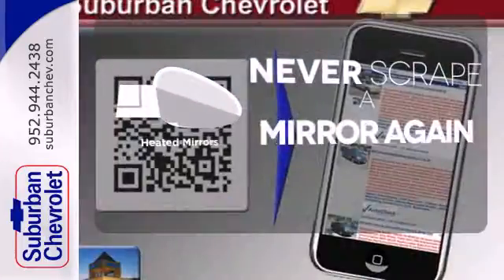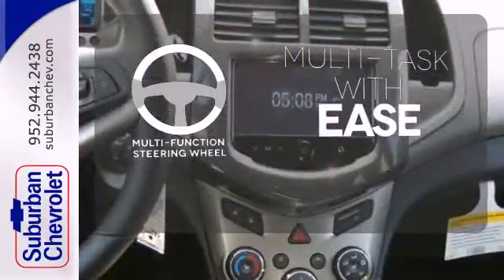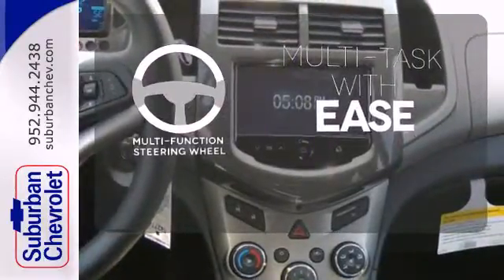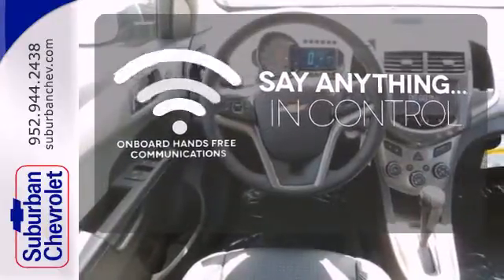Heated mirrors means never worrying about ice obstructing your view. A multifunction steering wheel makes multitasking a touch easier. The power of your voice has never been more clear with on-board hands-free communication.